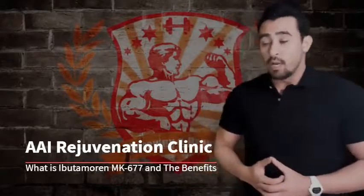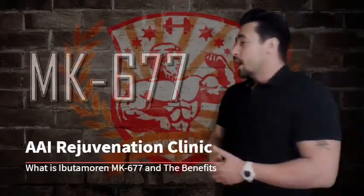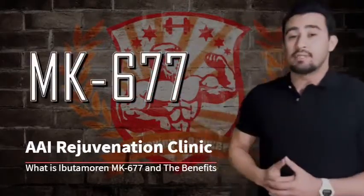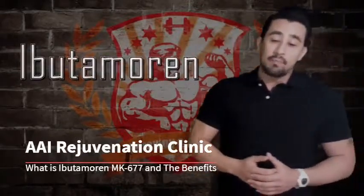You've probably heard of it if you're involved in the fitness industry when it comes to supplements. This is called MK677, also known as Ibutamorin, and this compound has been doing really well in studies.